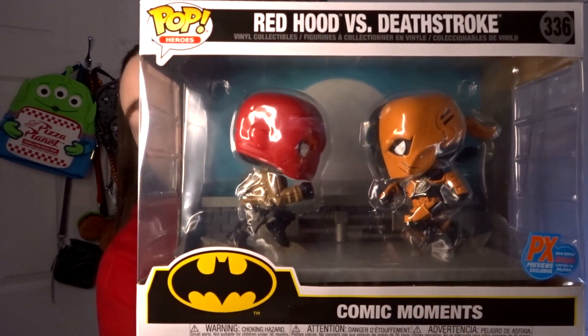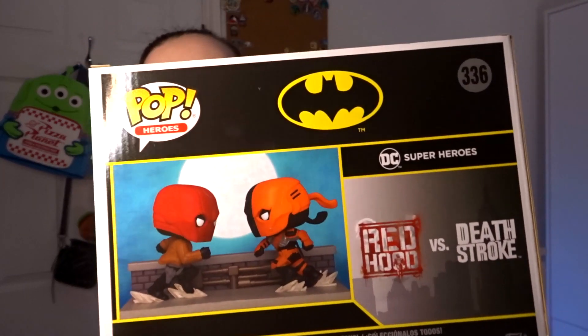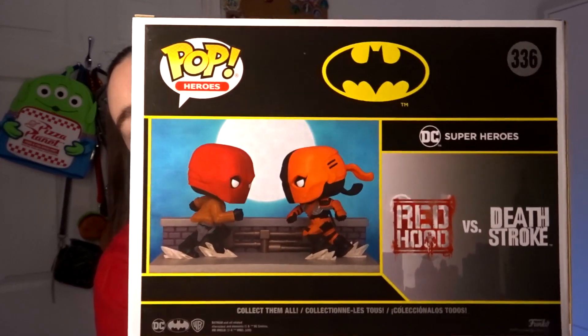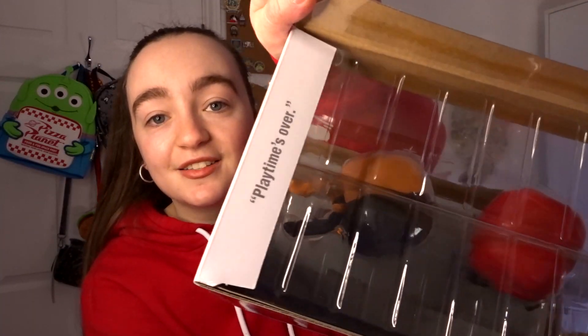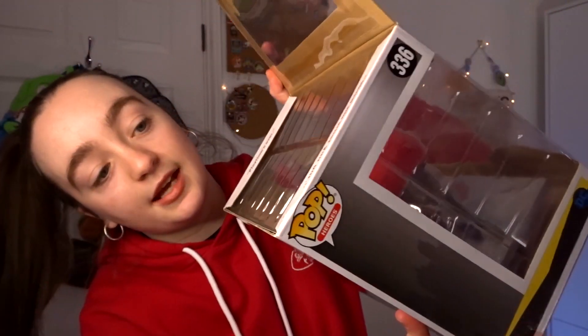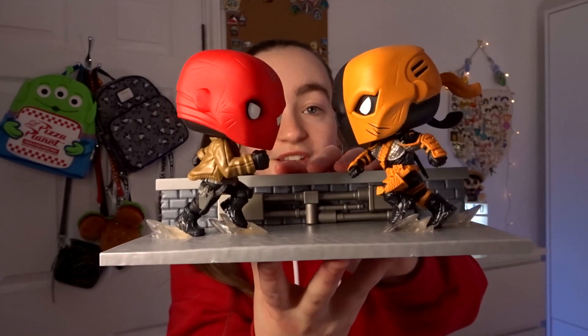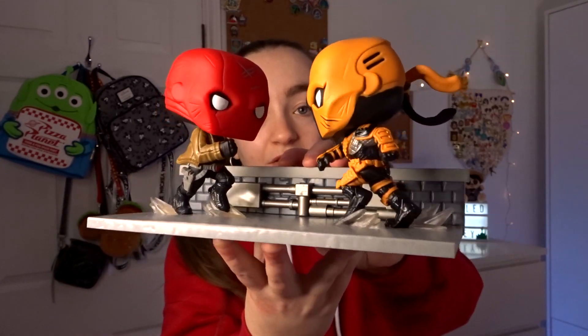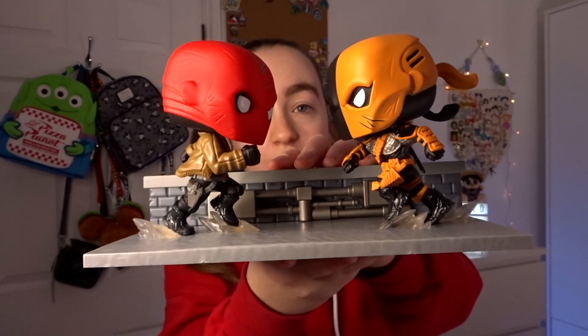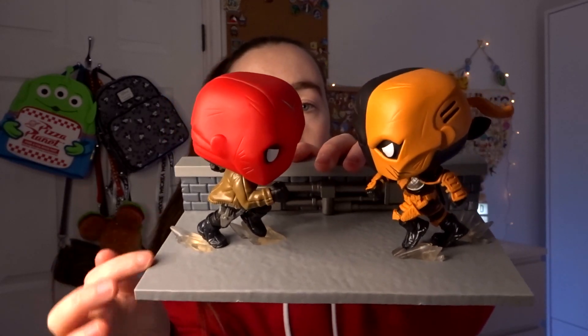This is what it looks like — you have the two figures there, facing each other and in a battle, which is really cool. The back has quotes on the side tabs: on one side it says 'Play time's over,' and on the other side it says 'Show me what you got.' The Red Hood and Deathstroke are facing off against each other in a running pose, like they're running towards each other.